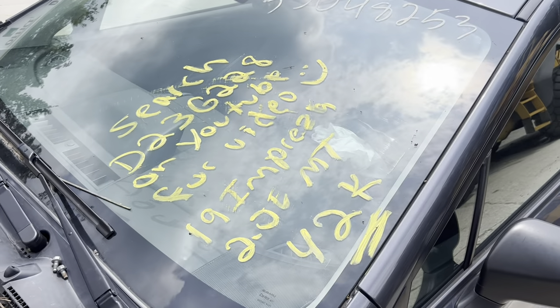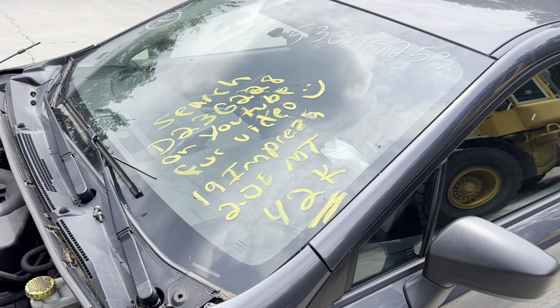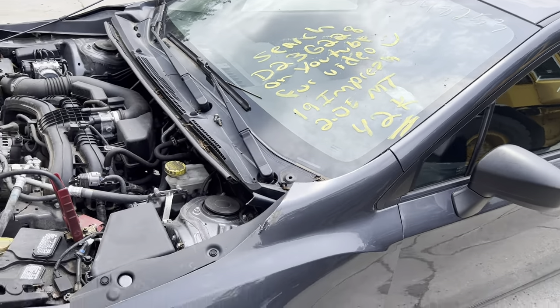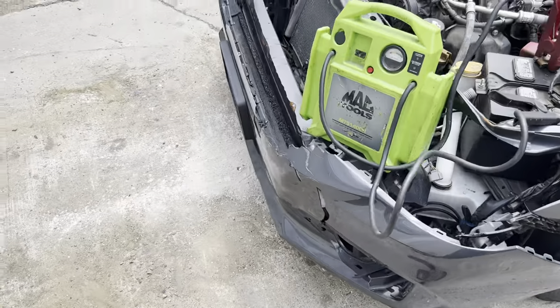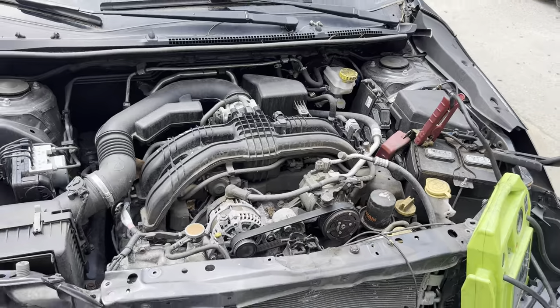This is Dings Auto Parts test video for stock number D23G228, 2019 Subaru Impreza 2.0 liter manual transmission with 42,000 miles. This one was hit in the front and the back. The engine took no damage at all — runs nice and smooth, great throttle response.